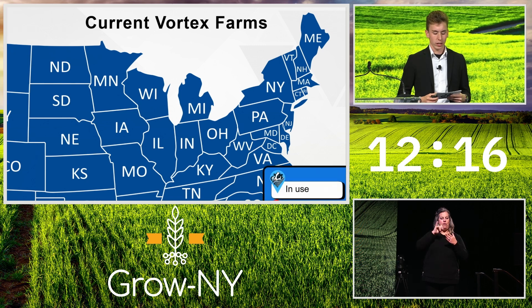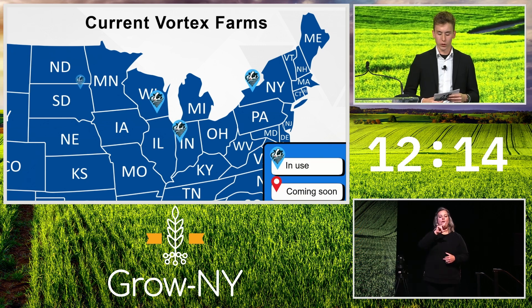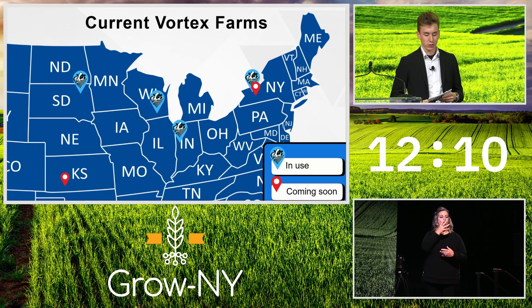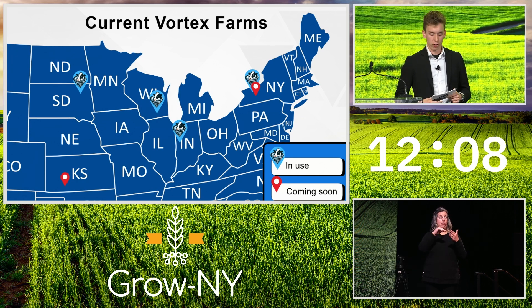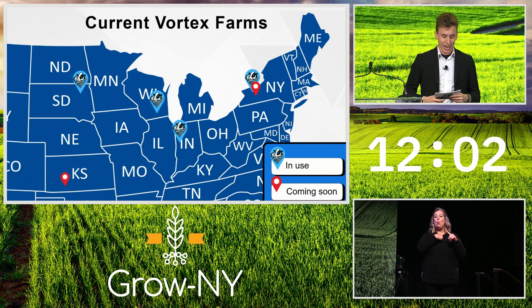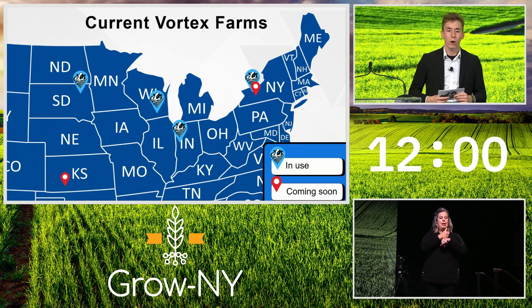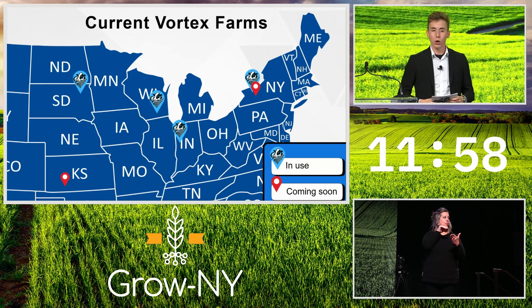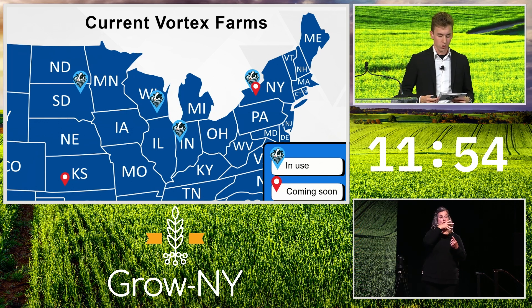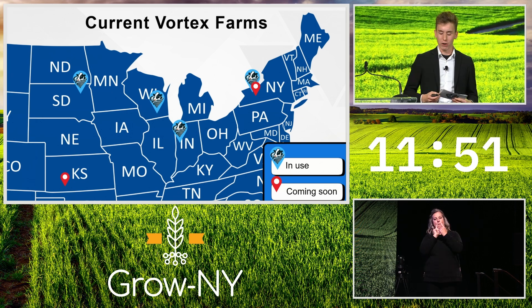The Vortex system is currently in use on four farms with 12,000 total cows. These farms are in strategic locations for maximum visibility and are part of larger dairy groups, raising interest and providing an opportunity for rapid expansion. We're currently scheduled to set up an additional 42,000 cows by December. So far, all of these farms have approached us, and since our last installs we're gaining more interest both domestic and international.